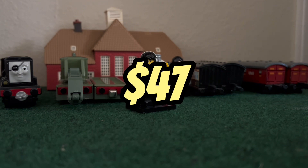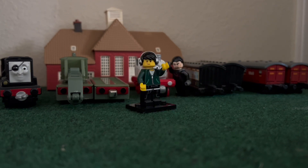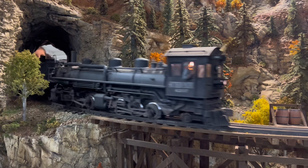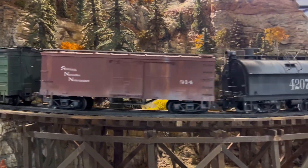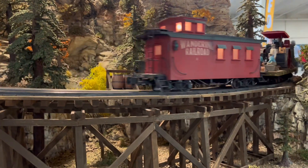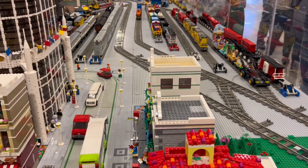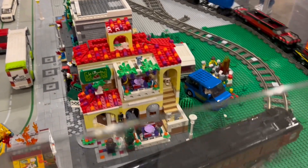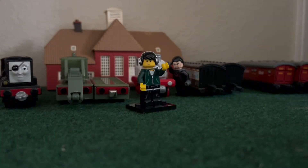And that is everything I bought at this train show. The final total comes down to $47 — honestly I'd say I made out like a bandit. Anytime I can get some URTLs below 10 bucks, I'm a happy guy. Going into the thing, it made me remember why I love Thomas. Walking around made me realize how much love that blue puffball still gets around the world.